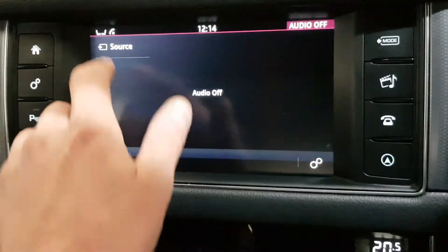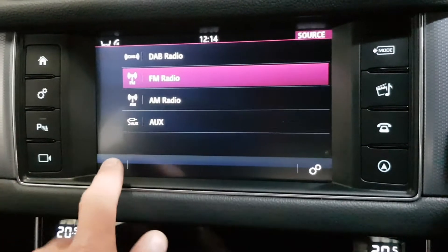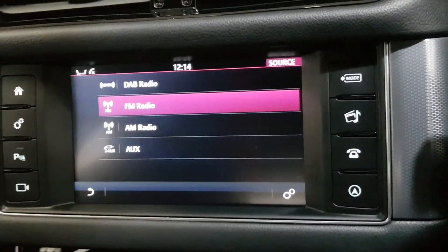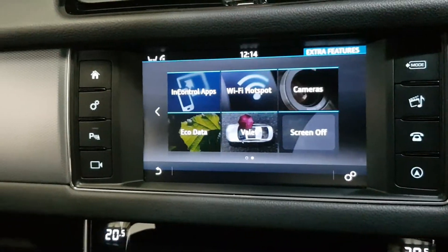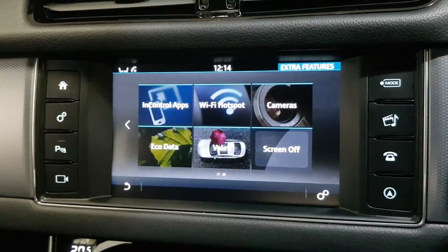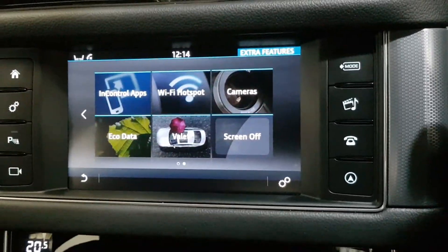Under the radio I've got DAB, FM, AM, AUX, and when I have a phone connected, Bluetooth comes up on the bottom. So I've got all my Bluetooth streaming for Spotify or any music on my phone. I've also got the InControl apps, so I can download the Jaguar InControl apps onto my phone and get certain apps streamed from my phone onto the screen.